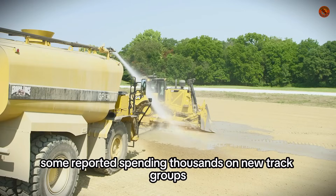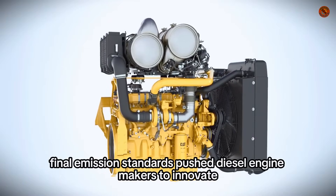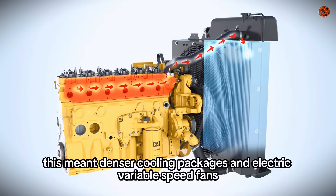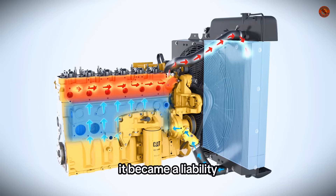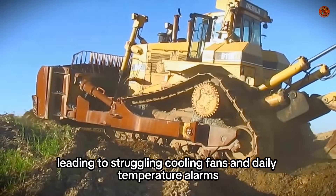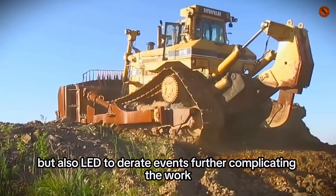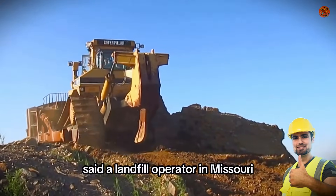Some reported spending thousands on new track groups well before expected service intervals. Battle with heat — cooling system weak points. Tier 4 final emission standards pushed diesel engine makers to innovate. For Caterpillar, this meant denser cooling packages and electric variable speed fans. In theory, this setup reduced fuel usage and lowered noise. In practice, in dirty environments, it became a liability. In landfills and dusty mine sites, the radiators of Caterpillar bulldozers clogged fast, leading to struggling cooling fans and daily temperature alarms. This not only disrupted the operation but also led to de-rate events, further complicating the work. "We had to stop every two hours to blow the radiators out," said a landfill operator in Missouri.